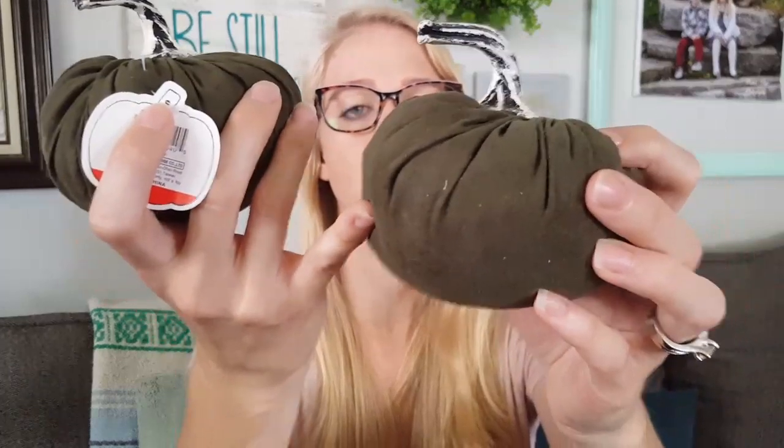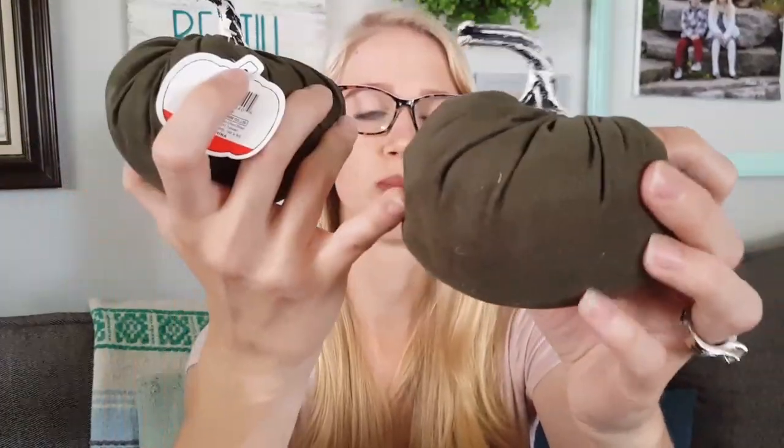I did not pick up a ton of items for myself, but I will show you the few items that I did purchase. First off I got these suede pumpkins — these are $1 each. They had several different colors to choose from. I'm still on a hunt for the black and white checked buffalo check ones; I did not see those in my store any of the four times I went. This one is a super dark green color — it may look a little more brown depending on the lighting.